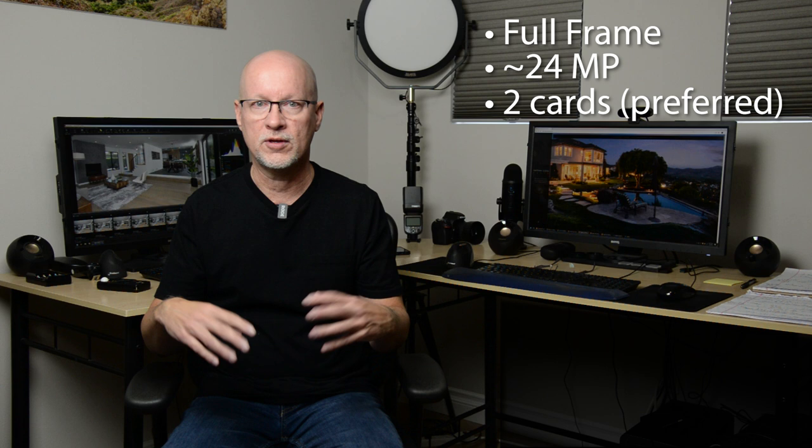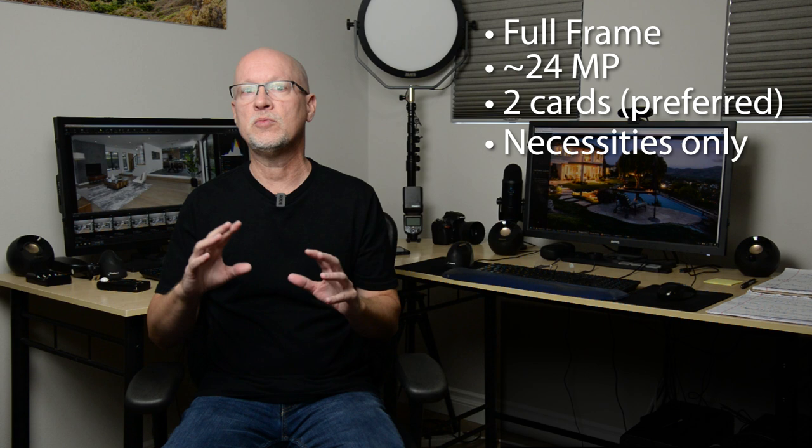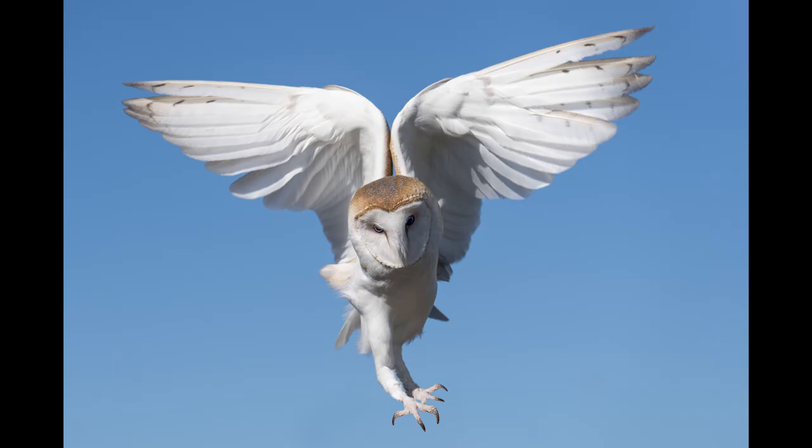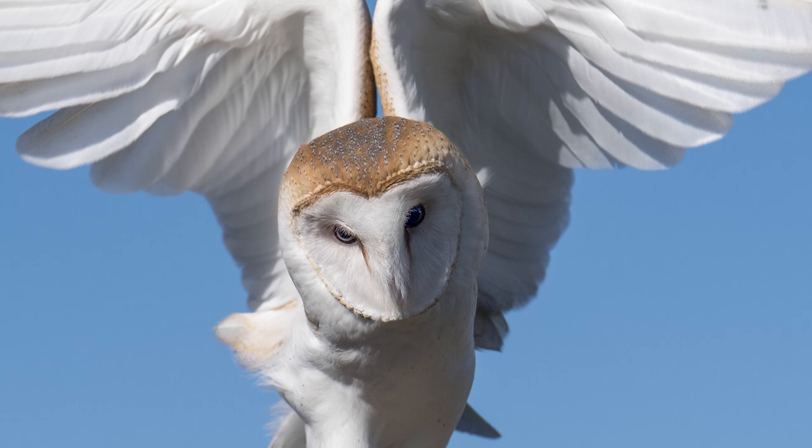You can get by even with one card slot on your camera. Some things you don't need — for instance, eye focus. Some of these mirrorless cameras do amazing jobs with autofocus. Here's a picture Dan took a couple weeks ago, and he wouldn't have been able to catch that owl so sharp if it wasn't for eye focus. He shot that with a Sony Alpha 1.